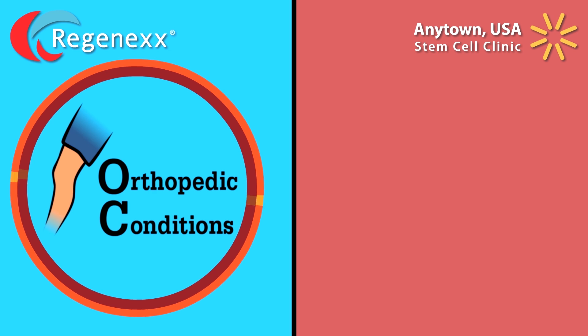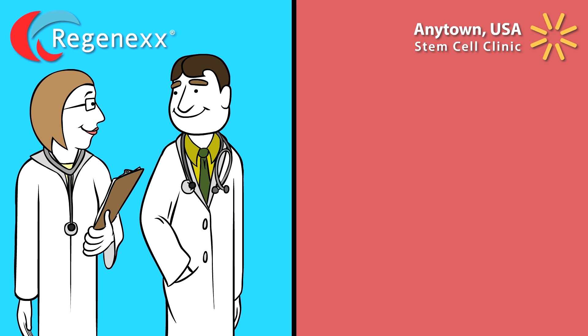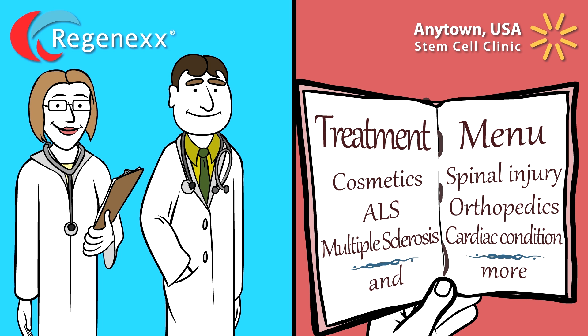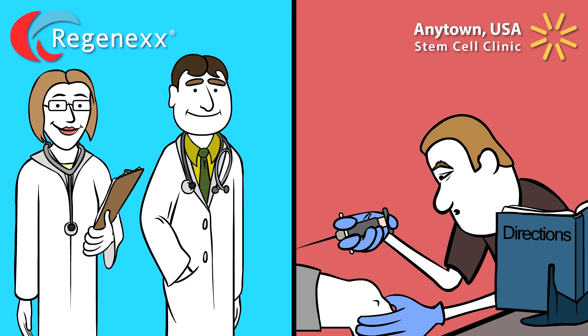Regenexx is 100% focused on treating orthopedic conditions. All of the doctors in the Regenexx network are hand-picked musculoskeletal experts who receive continual training on Regenexx developed techniques. The Anytown USA clinic treats all kinds of ailments — orthopedic problems are just another line item on their menu. The doctors are often minimally skilled in musculoskeletal injections and have little expertise in stem cell treatments.